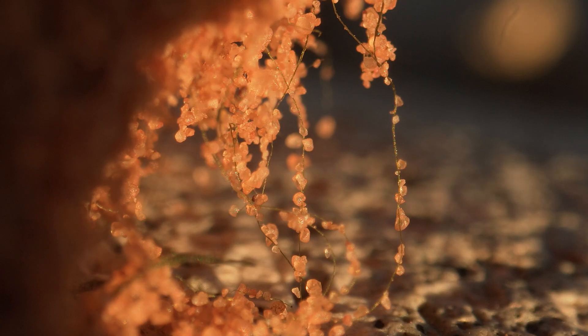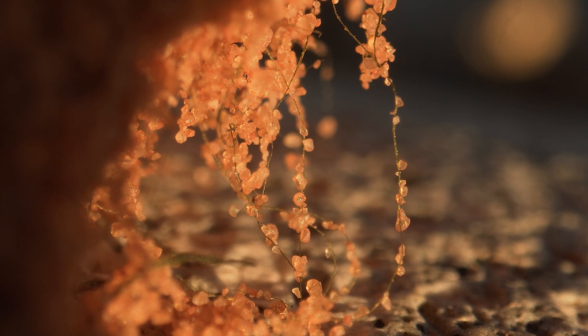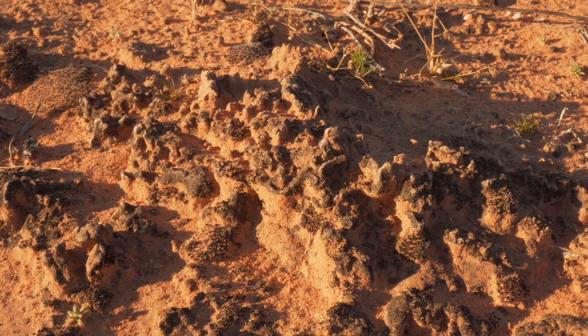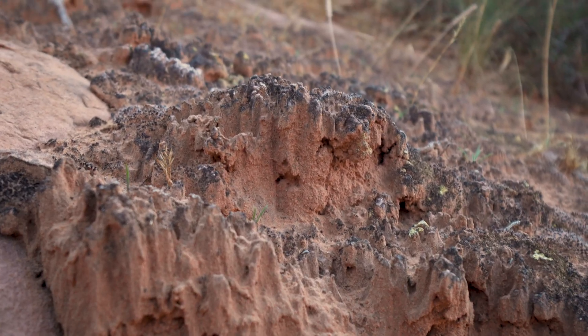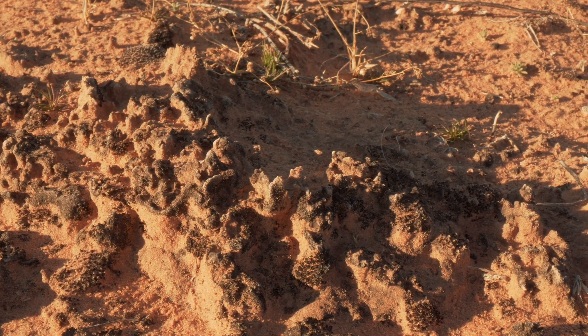These bio crusts are mostly made up of cyanobacteria, and these cyanobacteria create the foundation of those communities. A lot of times they can be dark in color, and that color is actually sunscreen that the bio crusts are making to protect themselves from the desert's UV radiation.